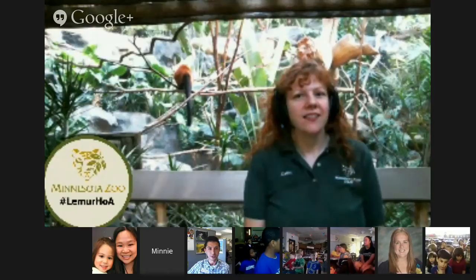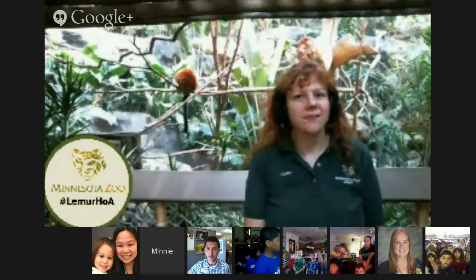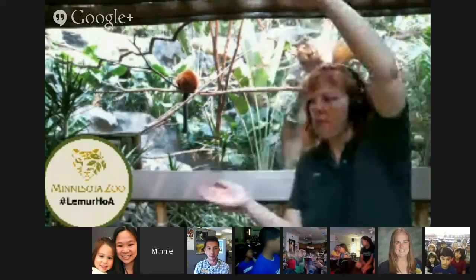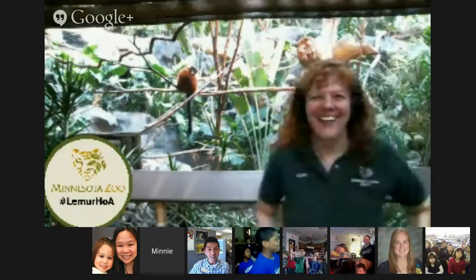It looks like someone from Jessica Craig's class was asking how big the biggest lemur can get. Zookeeper Kathy was talking about the largest size. I would say that's probably about 3 feet tall. That's an excellent question and we will try to get more in-depth information from her later today about that.